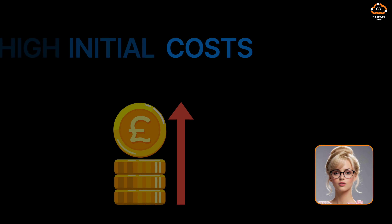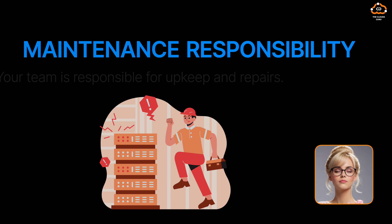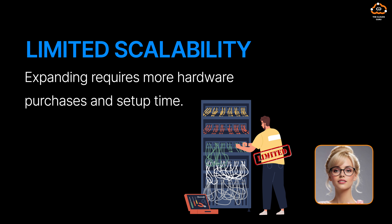But there are downsides. First, high initial cost — significant investment in hardware and setup. Second, maintenance responsibility — your team is responsible for upkeep and repairs. Third, limited scalability — expanding requires more hardware purchases and setup time.